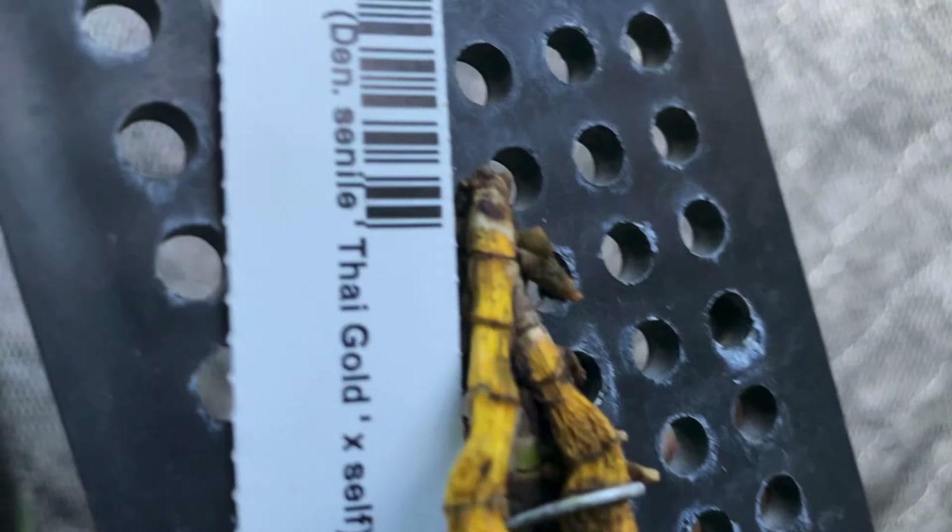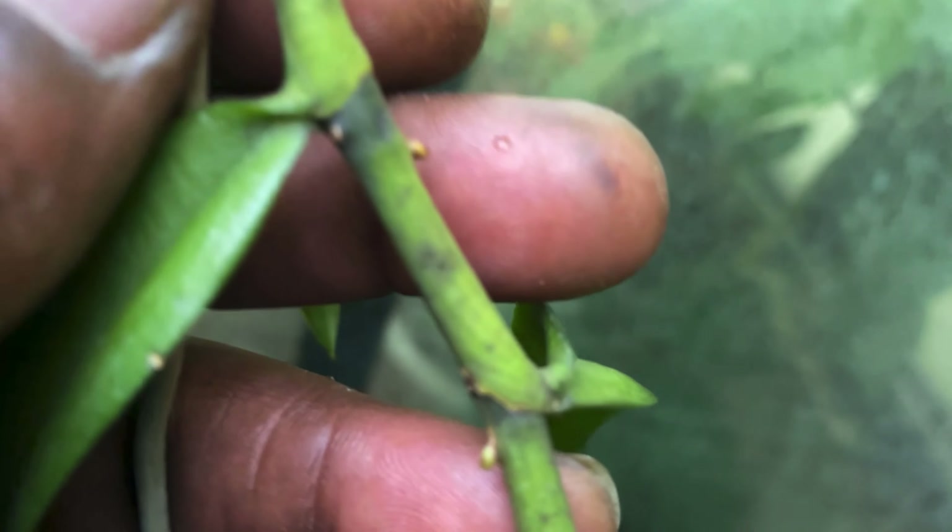And this Trichoglottis, or Cadea — that is the tag — and it is just blooming its head off. It has been blooming for a while, long-lasting little blooms. There is no fragrance, but it is starting to put up more. You can see those little nubbins coming down, and on this cane you can see them there and down here. Those are going to be flowers.